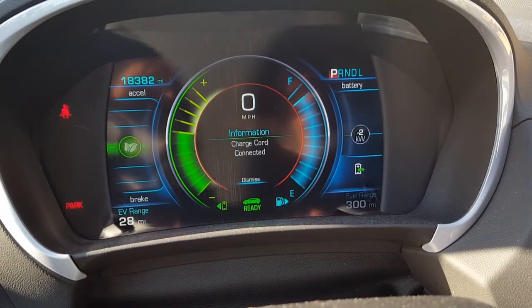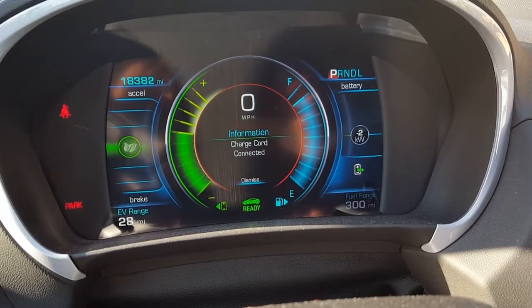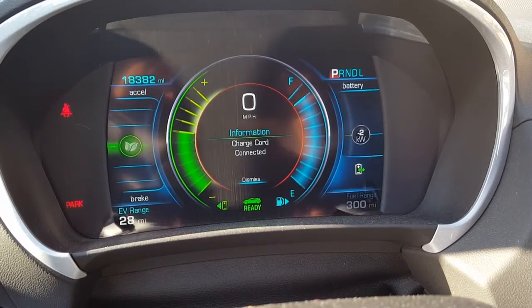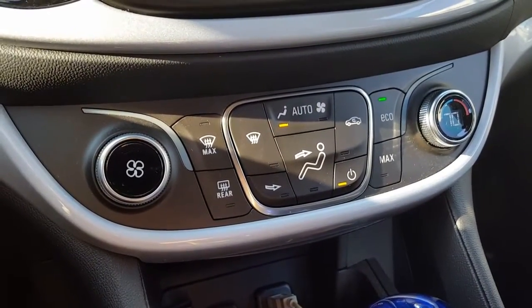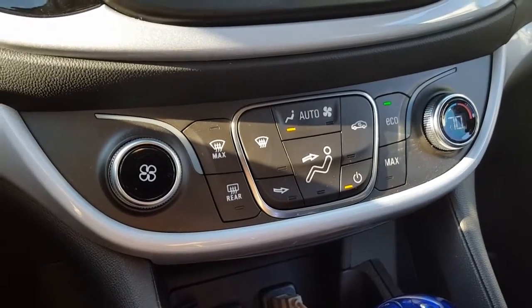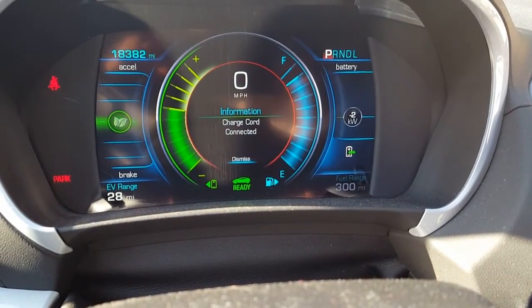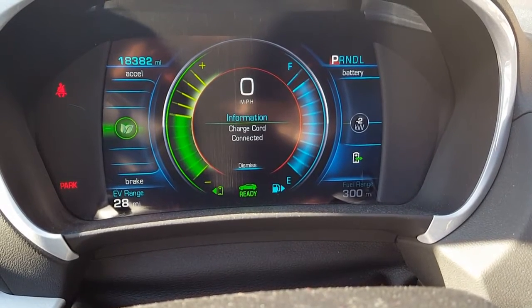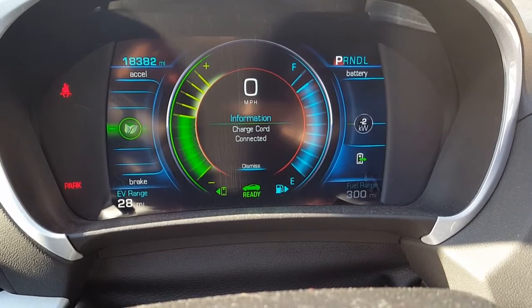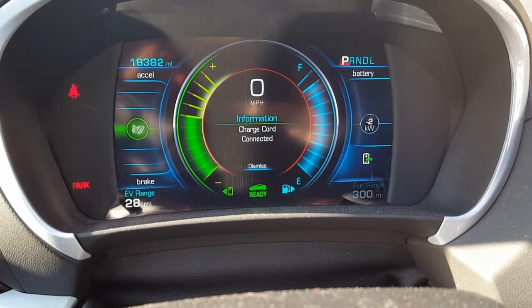My car is plugged in right now at 18,382 miles. I had a previous video where I talked about HVAC power draw — how much it drains using eco mode, high mode, and max mode, as well as the heater. Basically, on eco mode it uses about one kilowatt hour, and the rate is one kilowatt hour. With a Level 2 charger you get about a two kilowatt charge in.